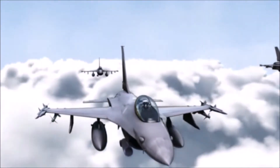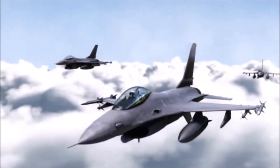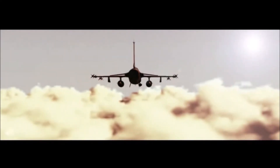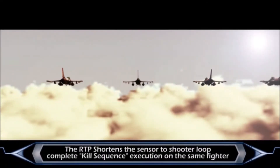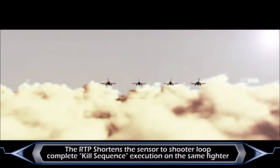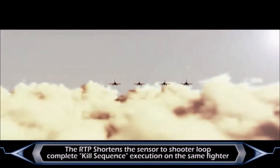Tiger formation, all targets are destroyed. You're going home. The RTP supports the complete kill sequence execution on the same fighter, shortens significantly the sensor-to-shooter loop, and enables fast engagement of time-sensitive targets.